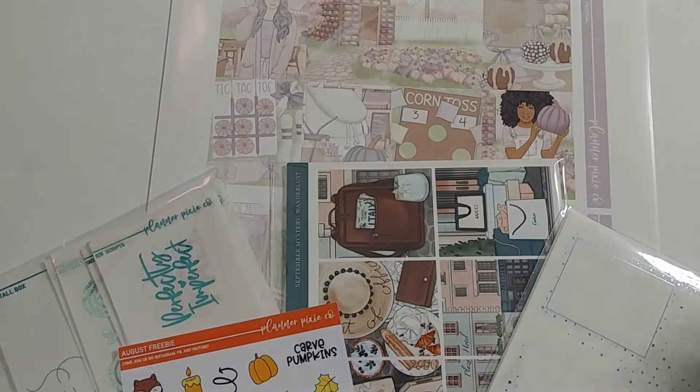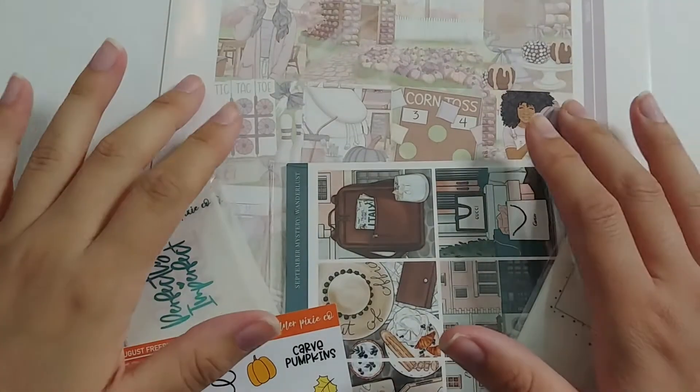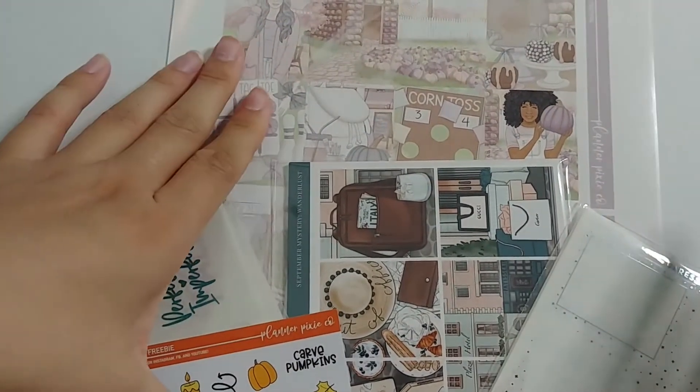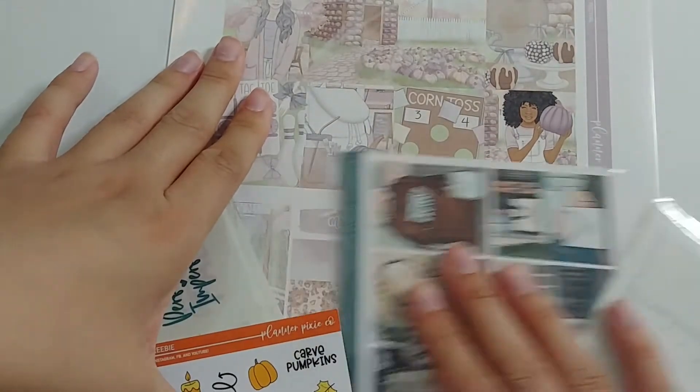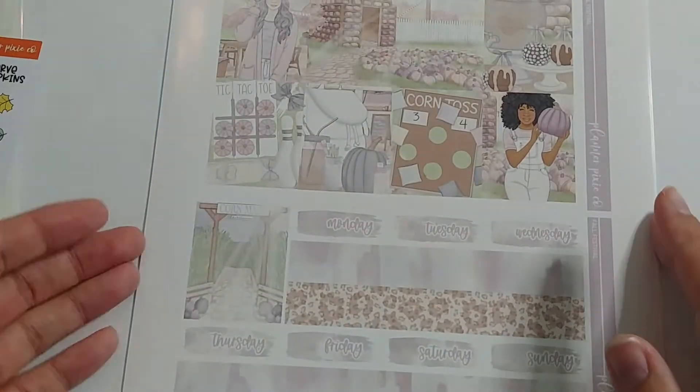Hello everyone and welcome back to my channel. Today I'll be going over everything that I purchased or received in the month of September. Starting off, I have an order from Planner Pixie Co. as well as Caress Press. I'll just start with the largest order first, and that is Planner Pixie Co.